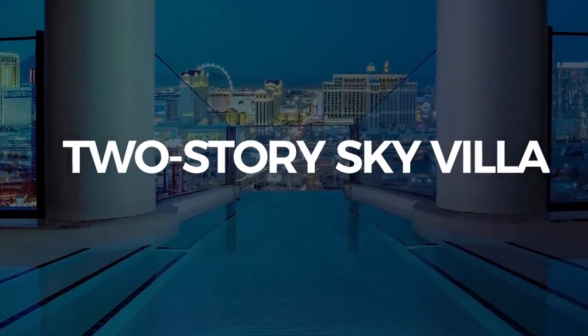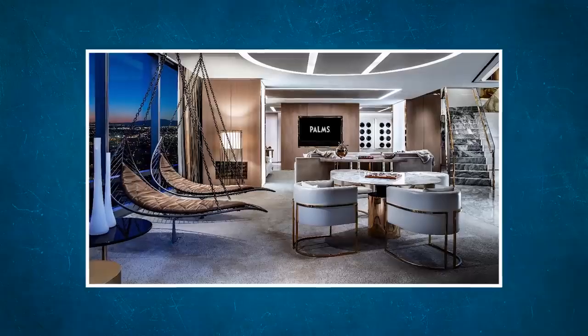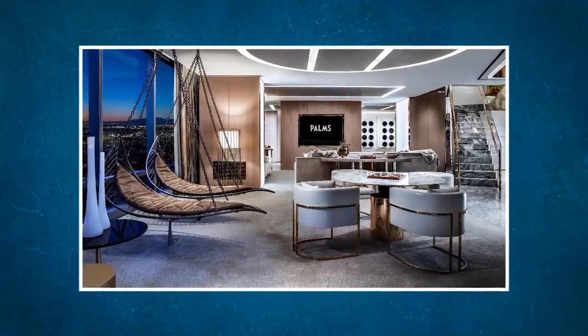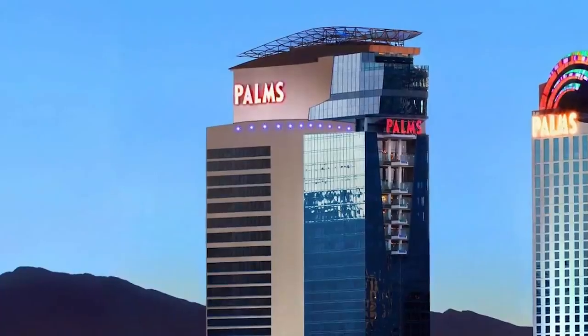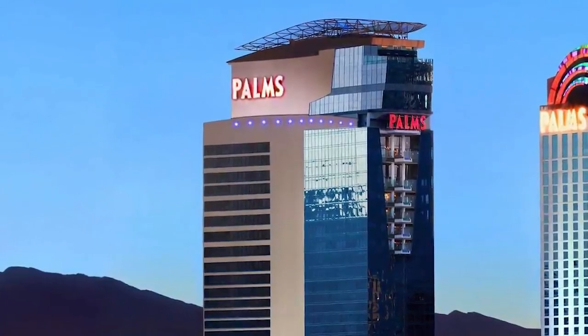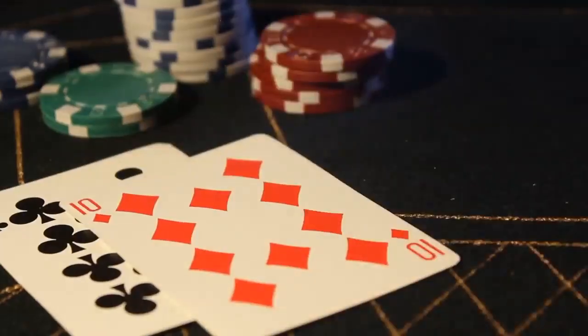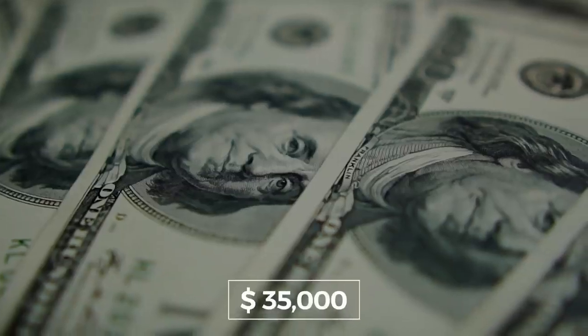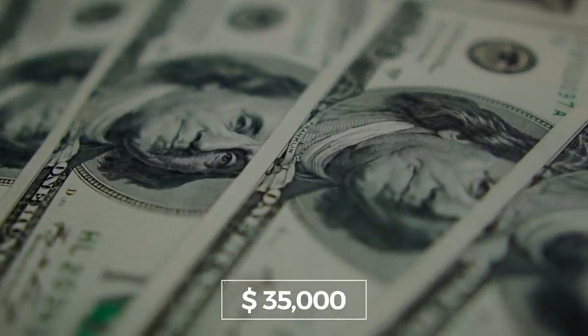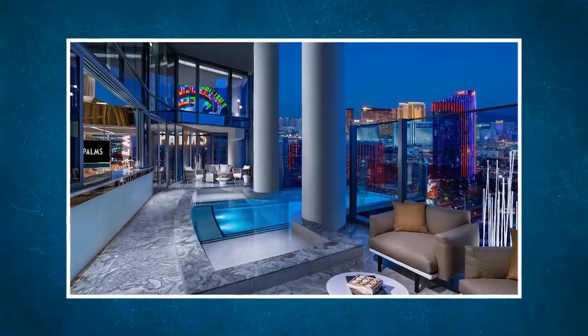Number 3: Two-story Sky Villa, Palms Casino. The first room on our list is one I can personally vouch for, because I've stayed there quite a few times. I have some of my fondest memories of wild nights, gambling winnings, and bottles of champagne in this room, and I certainly can't forget the $35,000 price tag. This isn't a Motel 6, after all.